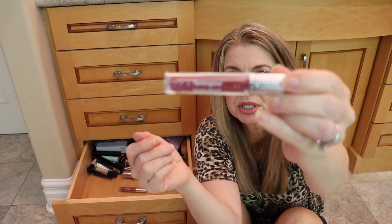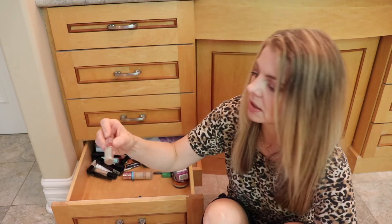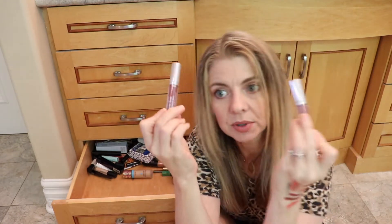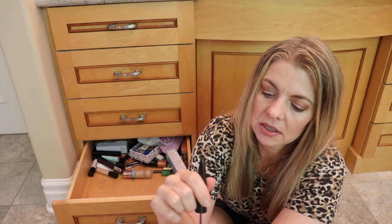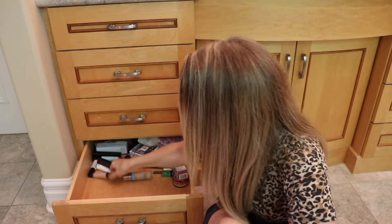Neutrogena Hydro Boost gloss — this is a great color, clearly I liked it, it's still wrapped up. And here it is again — same shade. Both are shade 70. Here's another one of those rollers — it's black. I've got two of them and I don't see myself using them. Goodbye.